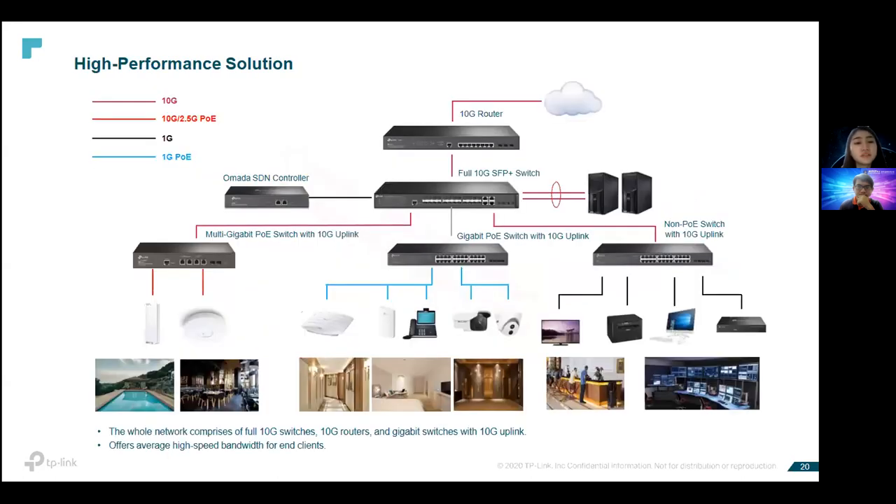These are all the high-performance solutions. If customers are looking for a 10G backbone solution, you can propose a full 10G SFP switch — 8-port or 16-port depending on need, with some models supporting up to Layer 3. We also have PoE switches running on multi-gigabit or gigabit with 10G uplinks.